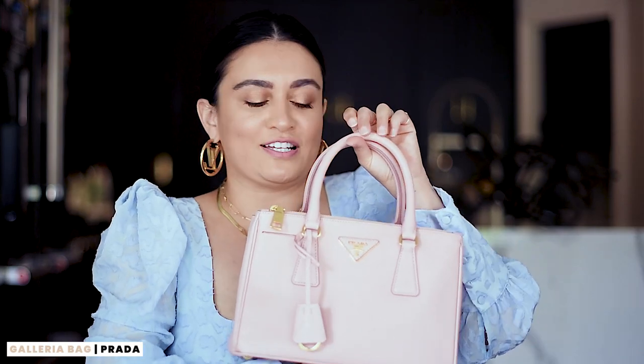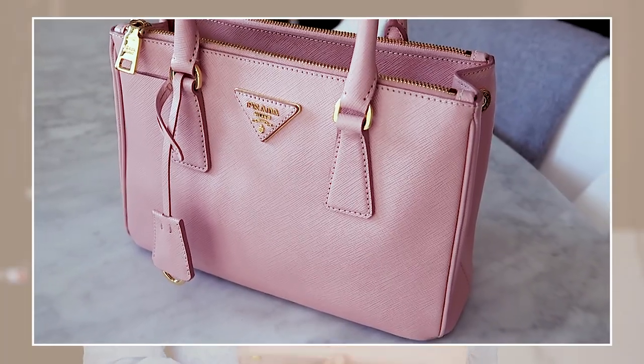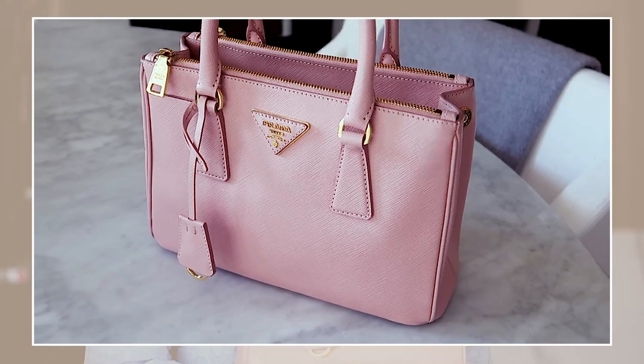We're going to do Prada next. I really love this bag — it's my only baby pink bag and it's so classic. I love it with the top handle when you wear it on your shoulders. It comes with a long strap and I've worn it as a crossbody, as a shoulder bag, and as a top handle. I love the color — it's such a classic Prada shape.